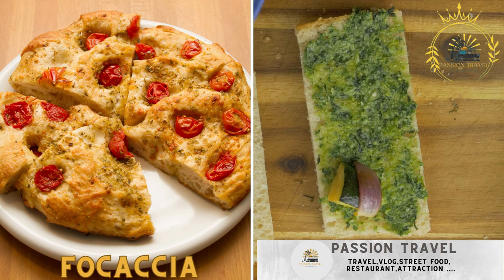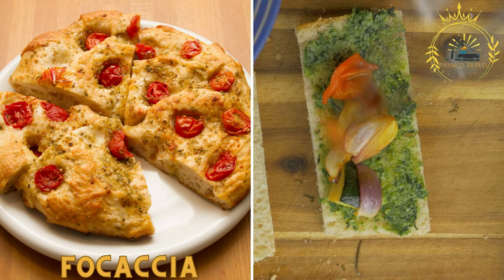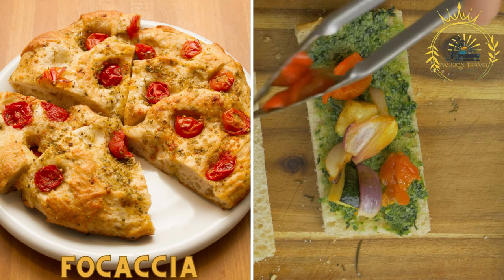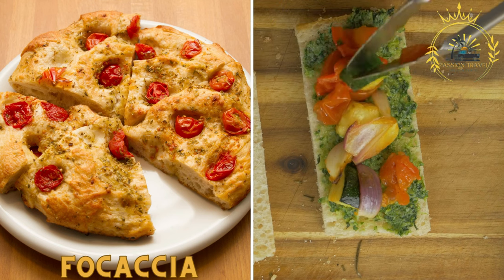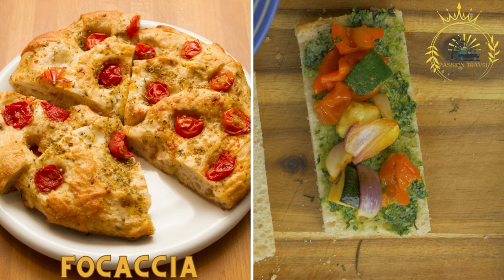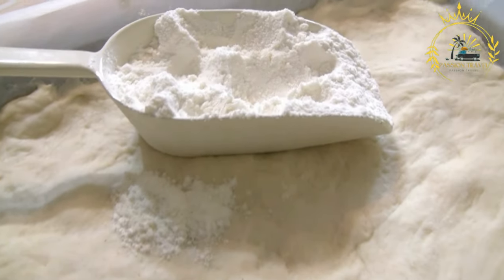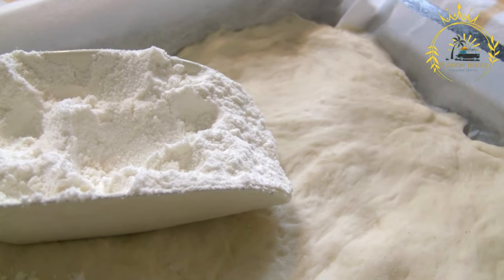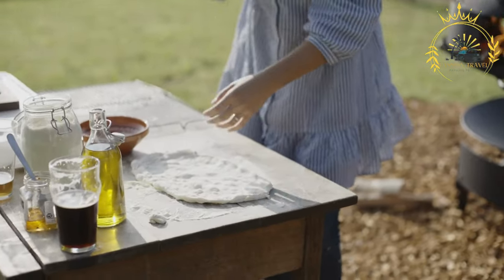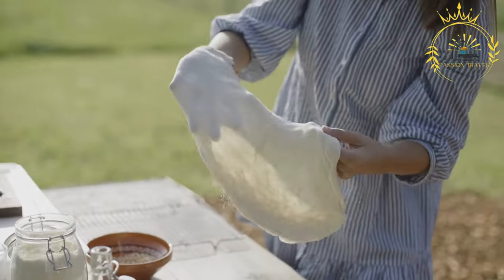Focaccia: originating from Liguria, focaccia is a flatbread typically topped with olive oil, salt, and sometimes herbs. It can be enjoyed plain or filled with ingredients like cheese, tomatoes, or cured meats. Focaccia is a traditional Italian flatbread popular as street food throughout Italy, and can be enjoyed on its own or used as a base for sandwiches.